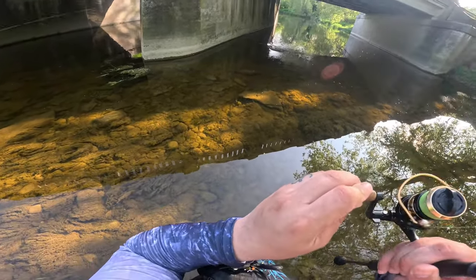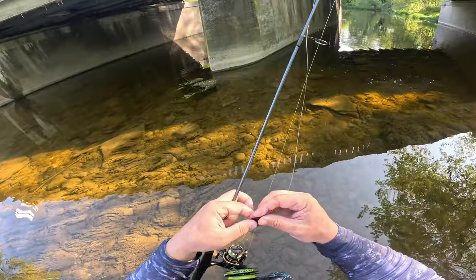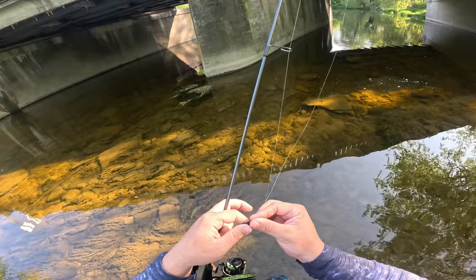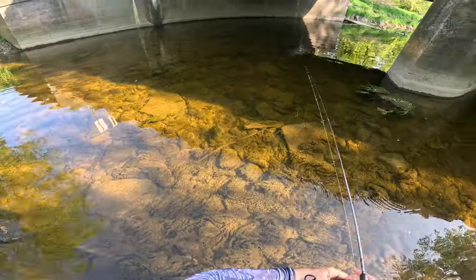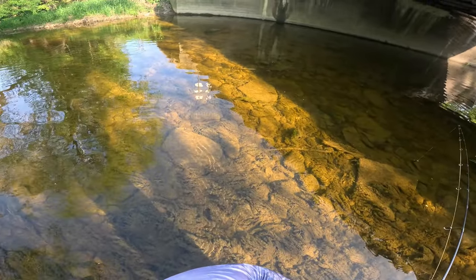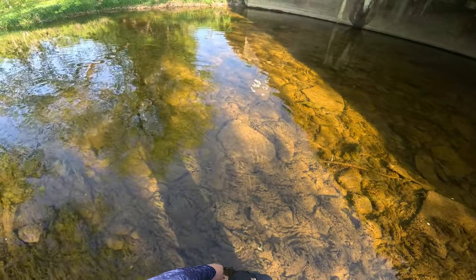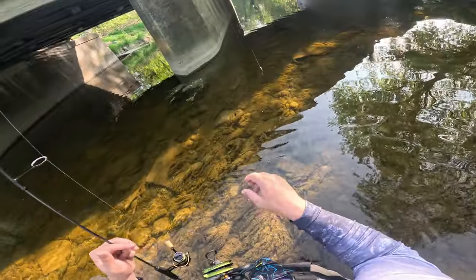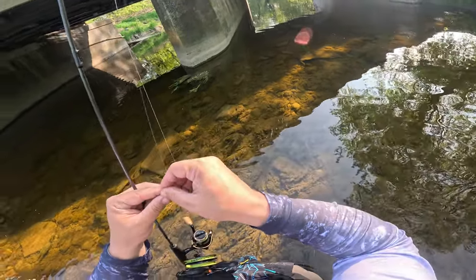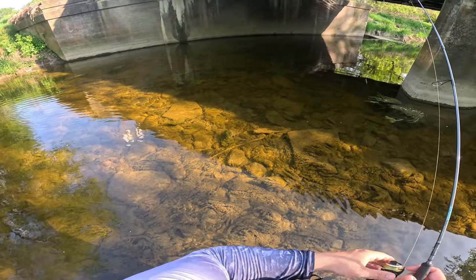Got another one — oh, came off. That was a smaller fish. These black colored leech patterns are absolutely electric. Look at these gigantic gar passing through — there's not a chance they'd eat this jig, but how cool is that. I might have to downsize to a 1/16th ounce jig head. I have mustache minnows with me and I think we're going to really start catching them when I downsize the weight.